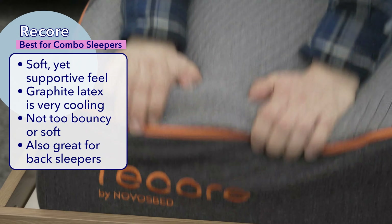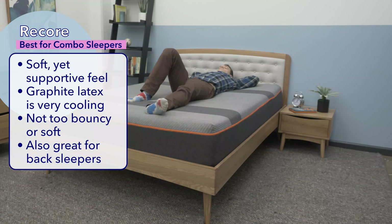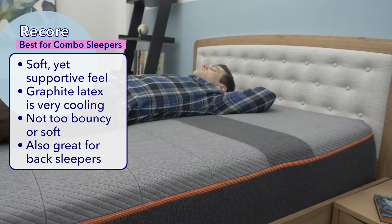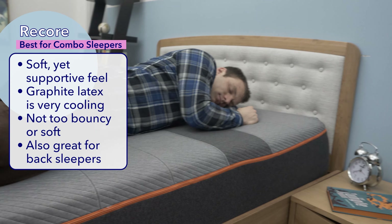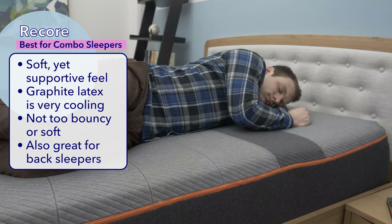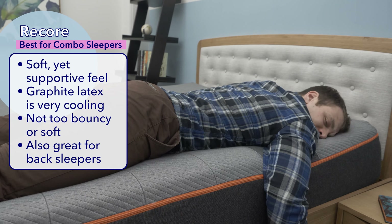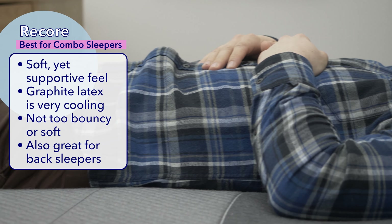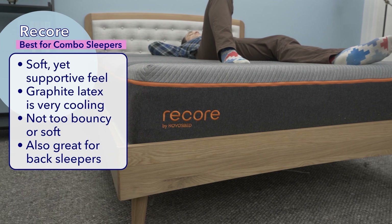If you're a combination sleeper like me, meaning you switch positions throughout the night, then this one's for you. The best Canadian mattress for combination sleepers, the ReCore. Another GoodMorning.com hit, the ReCore has a unique soft yet supportive feel. It's four layers with a mixture of latex and memory foam. The latex layer has been infused with graphite, which helps the bed sleep incredibly cool. The transition layer below also helps keep a low temperature due to a special gel infusion that keeps the heat-trapping of memory foam at bay. It's not too bouncy nor too soft, making it an ideal pick for combo sleepers who switch positions frequently. It's also a great option for back sleepers, with just enough sinkage without making them feel stuck. Overall, the ReCore is slightly softer than medium firm.